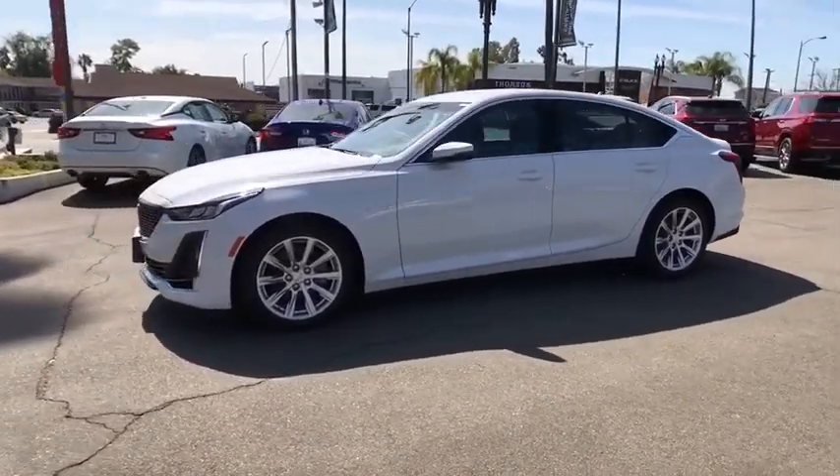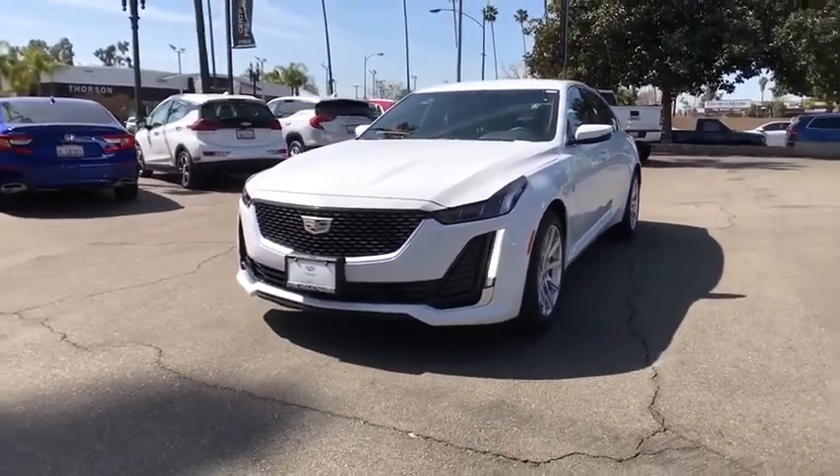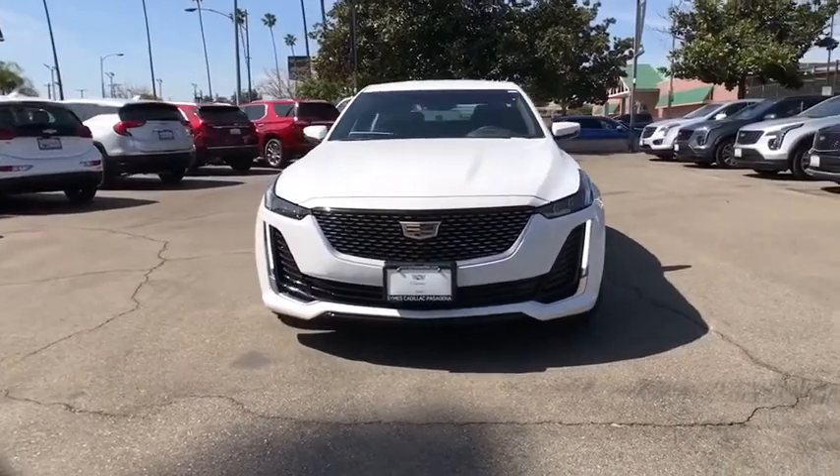Four-wheel disc brakes, climate control, universal garage door opener, AM-FM stereo radio, MP3 player, bucket seats, passenger airbag.